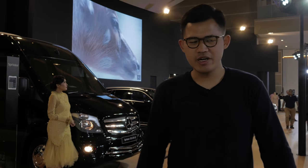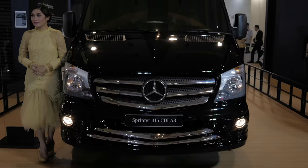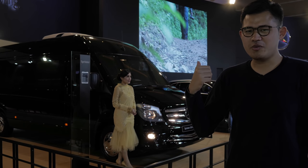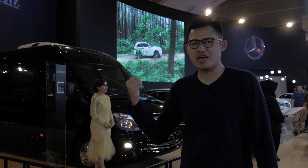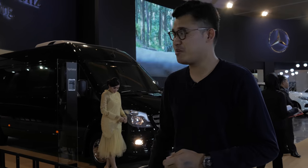Inside the Mercedes booth, they have some pretty interesting cars — the soon-to-be-revealed EQ over there, and this Sprinter over here. They probably customized it as a bodybuilder, so what's inside is fully customized. You have lots of leather inside, most probably.